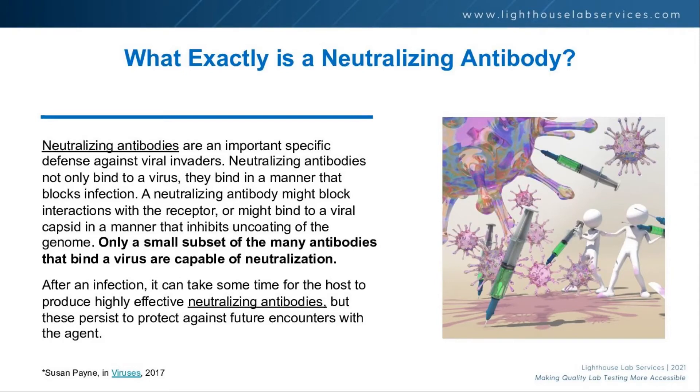So what exactly is a neutralizing antibody? We hear a lot about antibody testing — why are neutralizing antibodies any different? Most of the testing we've seen, most kits and tests on the market, are traditional antibody tests. A neutralizing antibody is an important, specific defense against viral invaders — neutralizing antibodies not only bind, but they bind in a manner to block. Only a small subset of antibodies are actually neutralizing. People assume that testing positive for antibodies correlates highly to being immune or having resistance, but that's not necessarily the case.